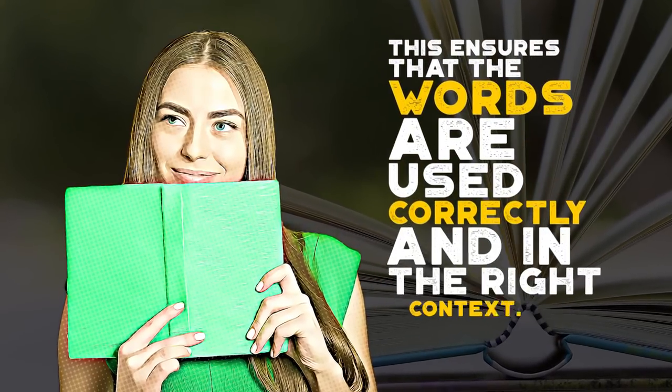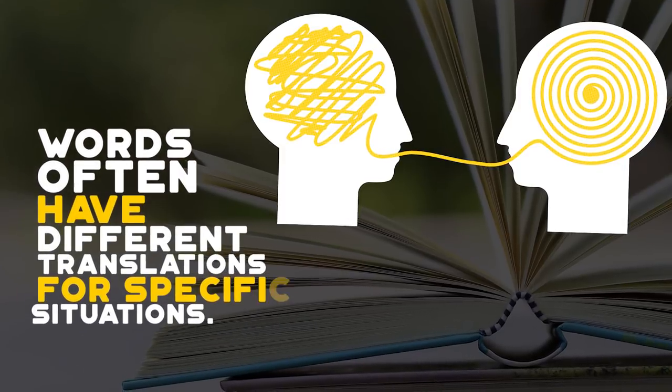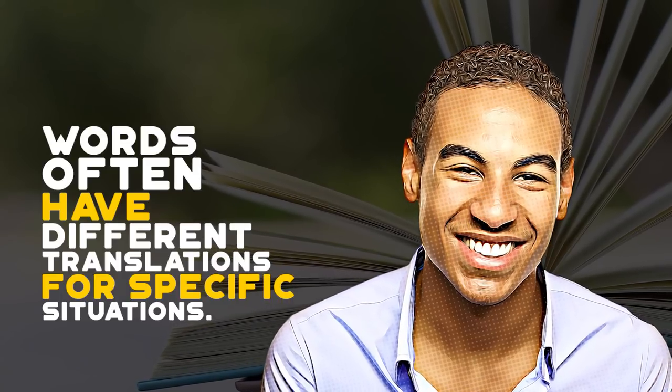Using the book's translation as a reference instead of an online translator will ensure that the words are used correctly and in the right context. Words often have different translations for specific situations, and books translated by professionals are much more likely to be accurate.